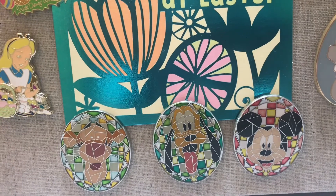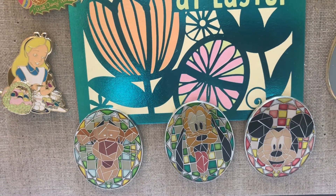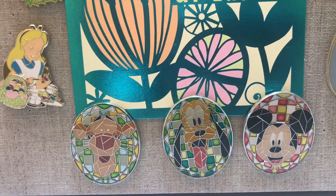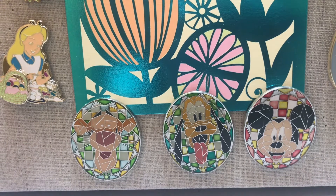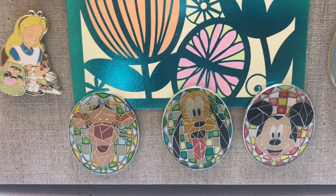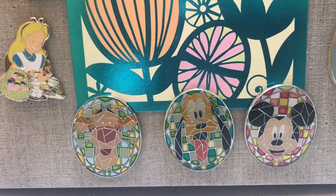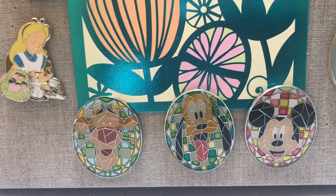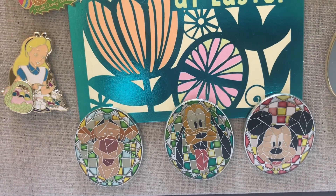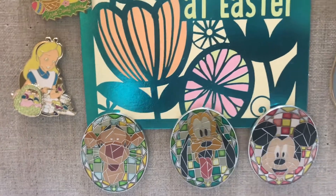These last three pins on the board I fell in love with when I saw them. They're from Hong Kong Disneyland, I believe. I just loved the stained glass behind them — they're egg-shaped, which I love too. Anytime I see stained glass it reminds me of beautiful churches and cathedrals. There are so many more characters out there and I'm hoping to get all of them. They are absolutely stunning — I'd love to have an entire board dedicated just to this collection.